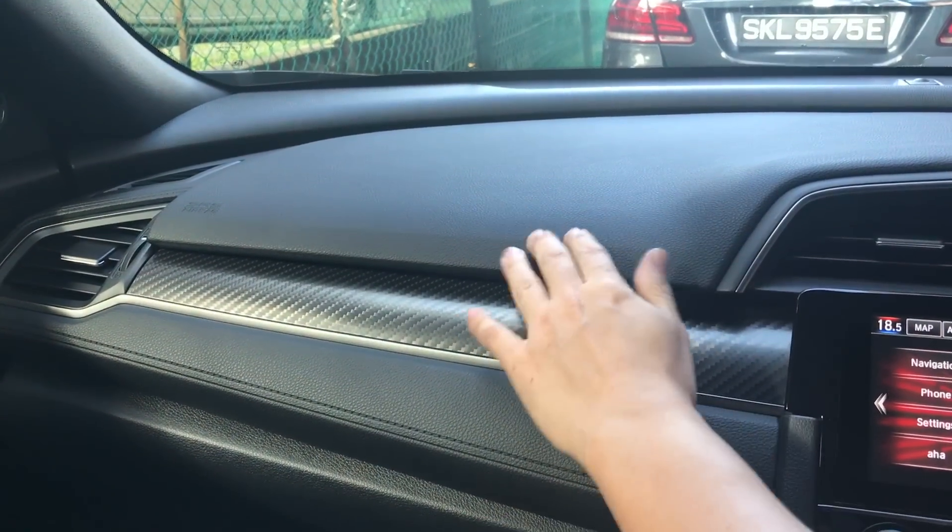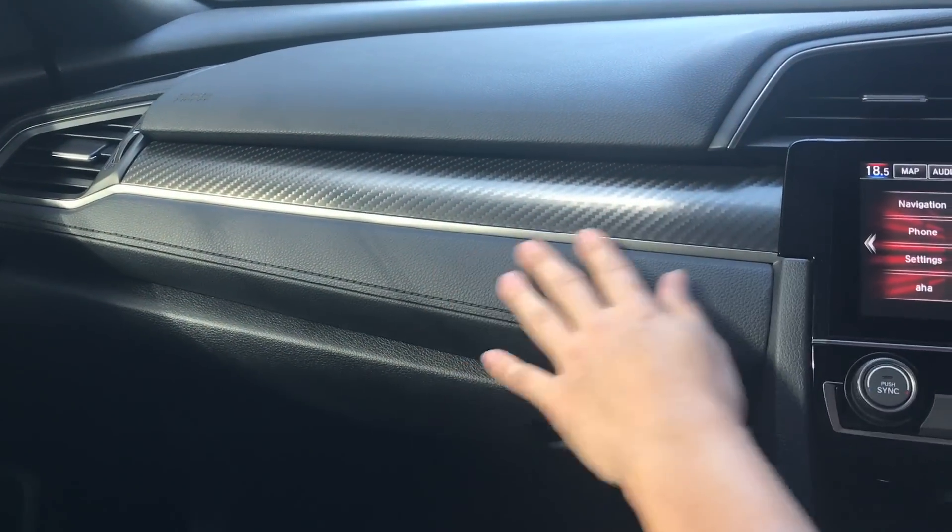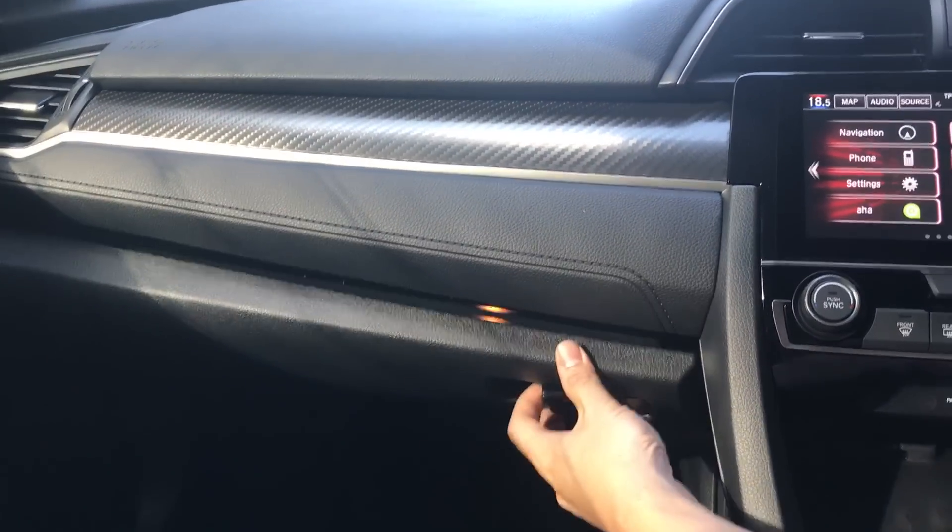Here on the dashboard, we have some kind of soft touch material and carbon fibre trim. The glove compartment is quite big and it has damped hinges on it.